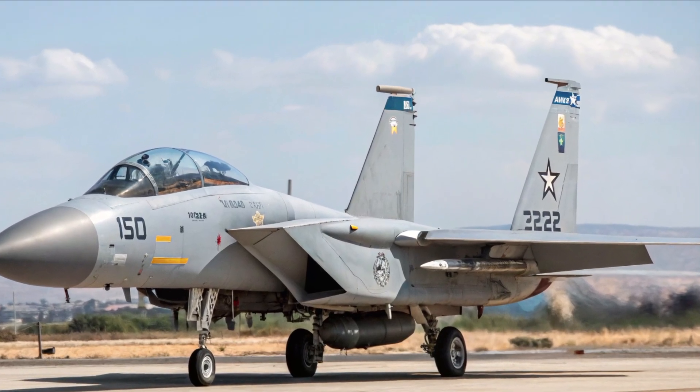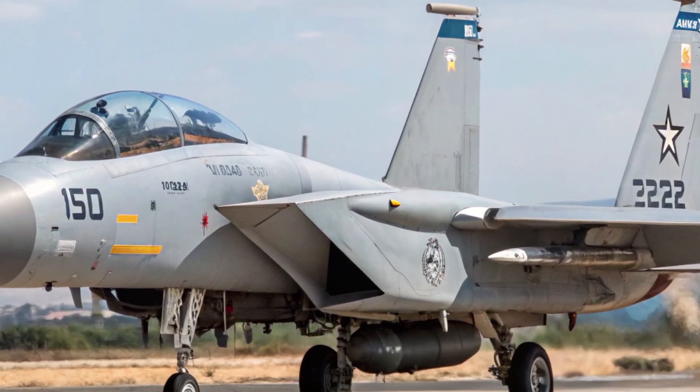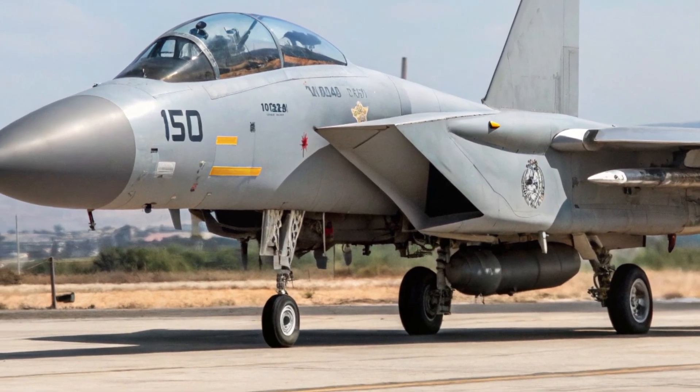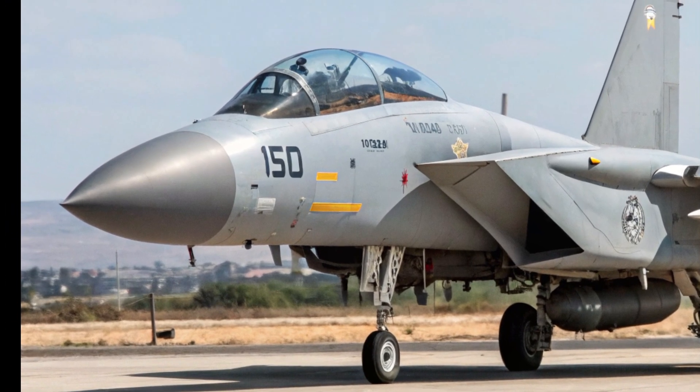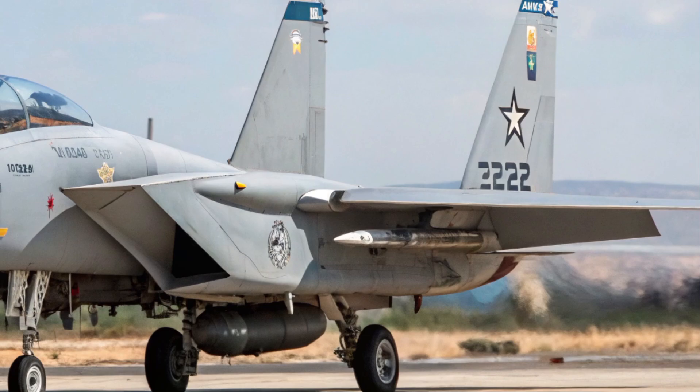Designed and produced by Boeing with extensive Israeli customization, the 2026 variant reflects the integration of next-generation avionics, propulsion enhancement, weapons technology, and mission systems, ensuring continued supremacy in both air-to-air and air-to-ground operations.